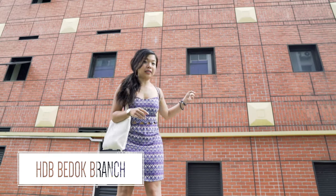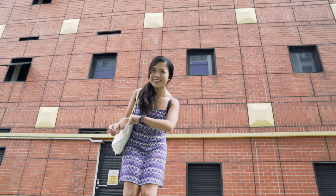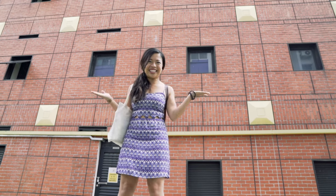You may be surprised that this brickwork building is actually an HDB branch office and all the Bedok residents can come over here for a variety of services. But that will not stop us from posing for an OOTD shot!